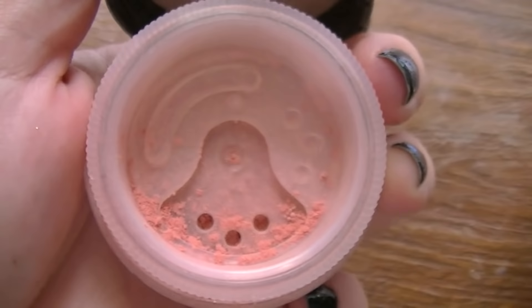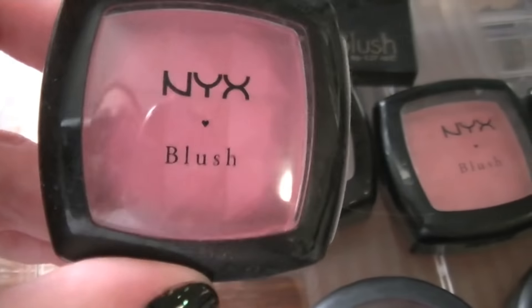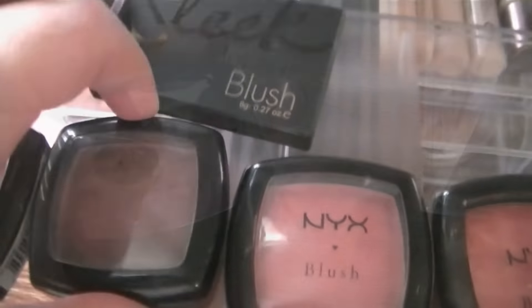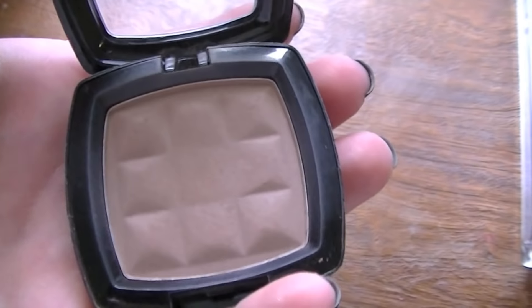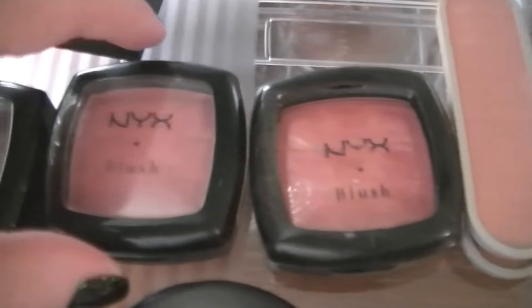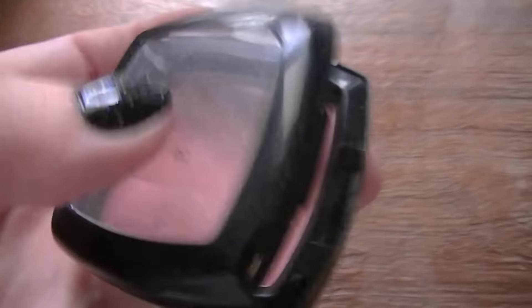This one here is Bare Minerals in Sorbet — a peachy coral colour, really subtle and pretty. Then this one is NYX — I really like NYX blushes, they're really good quality considering how cheap they are. This is Pinky, literally a bubblegum pink. This one, label's rubbed off, is NYX Taupe, and I actually use this as a contour. I found it through Essie Button's blog — she said it was really good for pale skin and she was right. And then the next blush is NYX Peach, a matte peach colour with no shimmer.